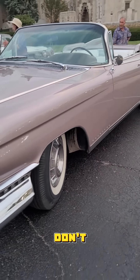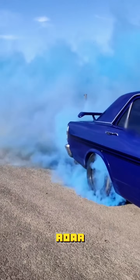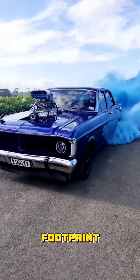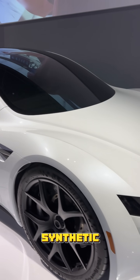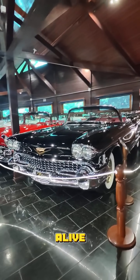And the best part? You don't need to modify the car — it just works. Same engine, same raw feel, zero carbon footprint. Electric might be the future, but synthetic fuel could save the past. Follow our YouTube channel to keep the classics alive the clean way.